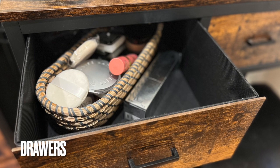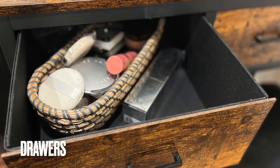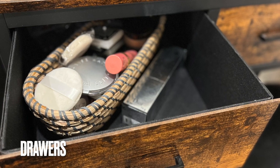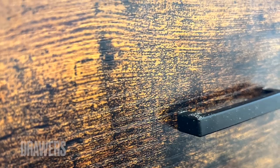The interior drawer dimensions are shown below. For context, I was easily able to fit a hair curler and another tabletop mirror. You can even add some drawer organizers — I'll put a link in the description below.